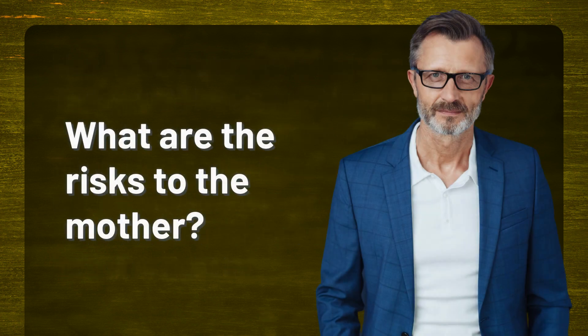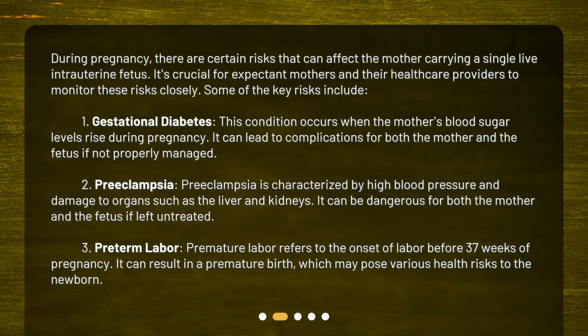What are the risks to the mother? During pregnancy, there are certain risks that can affect the mother carrying a single live intrauterine fetus. It's crucial for expectant mothers and their healthcare providers to monitor these risks closely. First: gestational diabetes. This condition occurs when the mother's blood sugar levels rise during pregnancy. It can lead to complications for both the mother and the fetus if not properly managed.